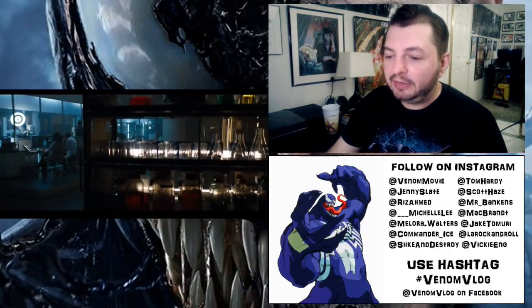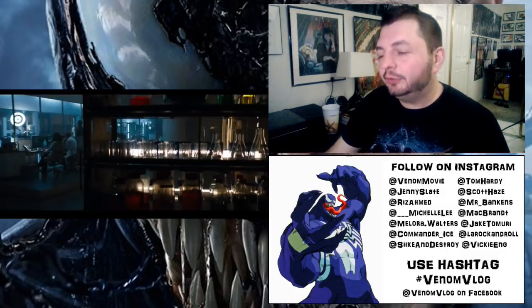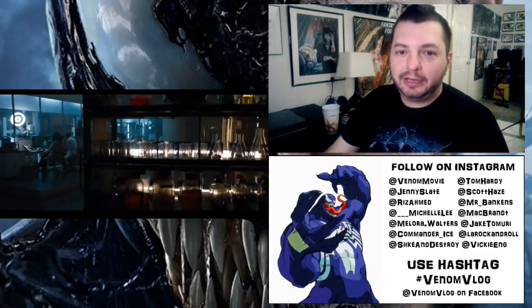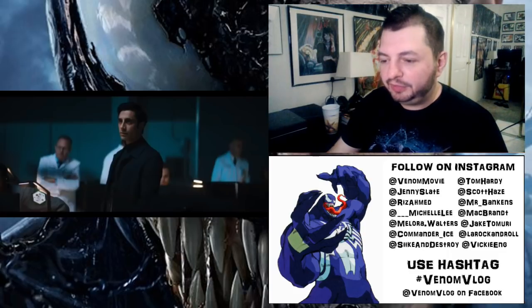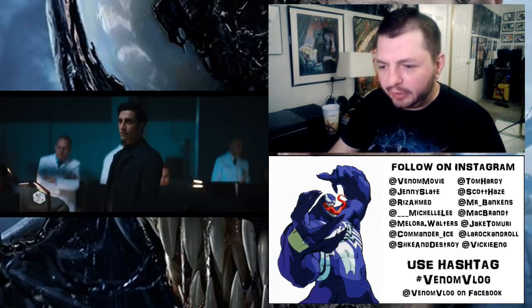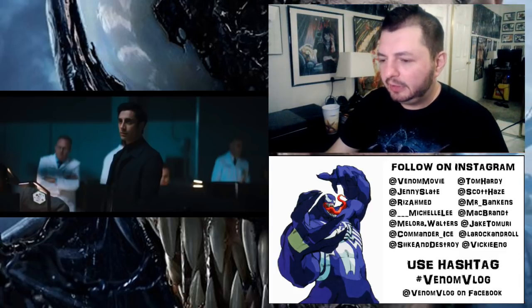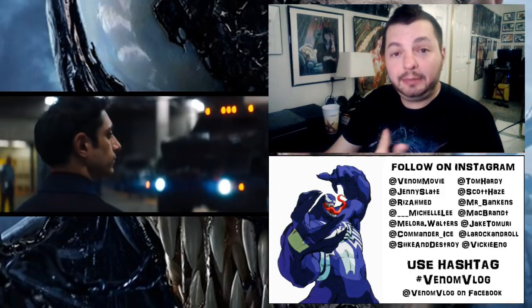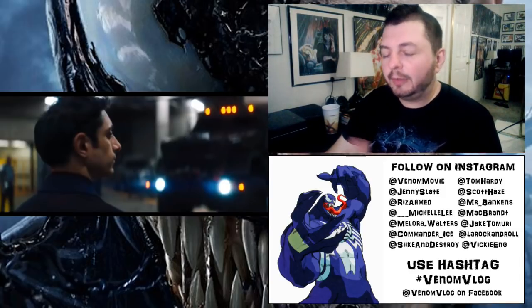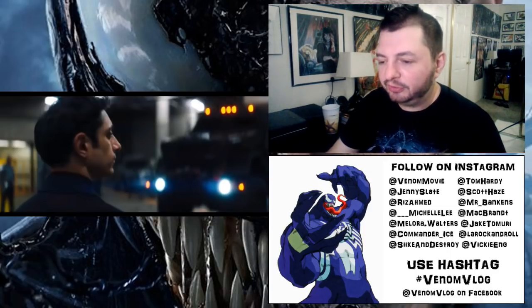Then we get a quick shot of the underground facility of the Life Foundation — it looks very Resident Evil to me. I wouldn't be surprised if some of these sets were recycled or just coincidentally went with that aesthetic. There's a shot of Riz Ahmed in image 14 with other doctors behind him. There's a security guy with what looks like the Life Foundation patch on his arm. Then a shot of Riz with heavy-duty trucks coming in — presumably dropping off Eddie or dropping off the symbiotes from the beginning of the story.